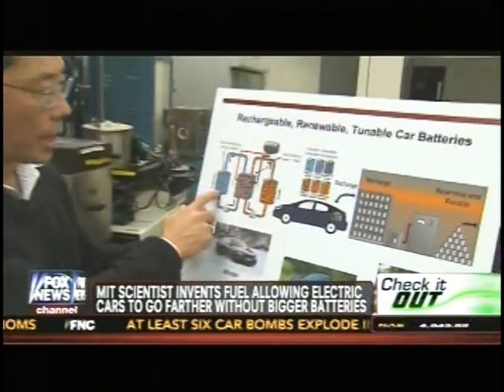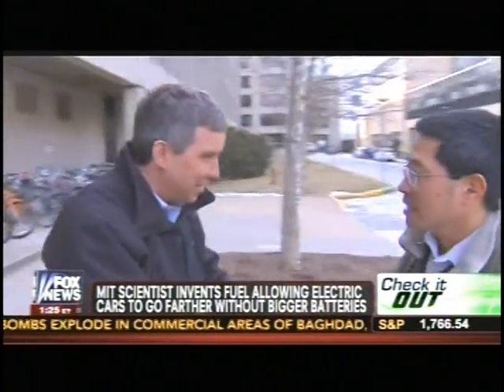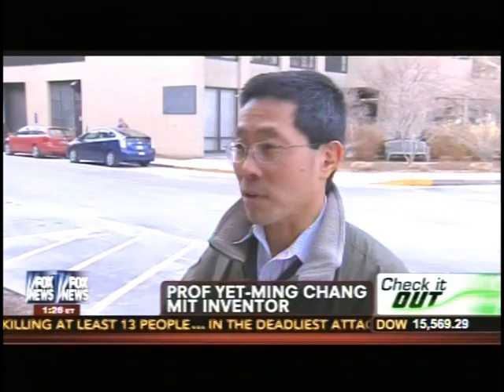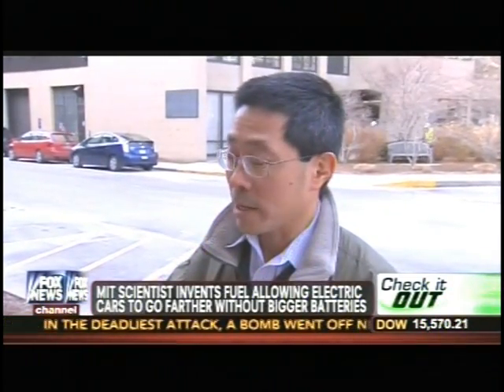For years, researchers have been stumped, because building a better battery usually means a bigger battery. The main problem is when lithium batteries get bigger, the electric car inevitably goes slower and uses more energy. And this is a problem that battery scientists have been working on for a couple hundred years now — how to get more electrical energy into less weight in a smaller space.